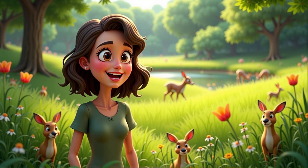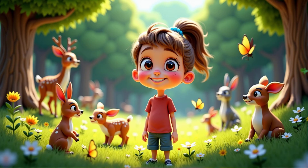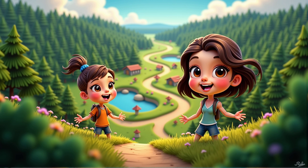Now let's think like scientists. Can you predict if a place with lots of plants and no litter is a good habitat for animals? Yes, I think it would be a good place for animals to live. You're spot on. A clean environment with plenty of plants is a great habitat for animals.